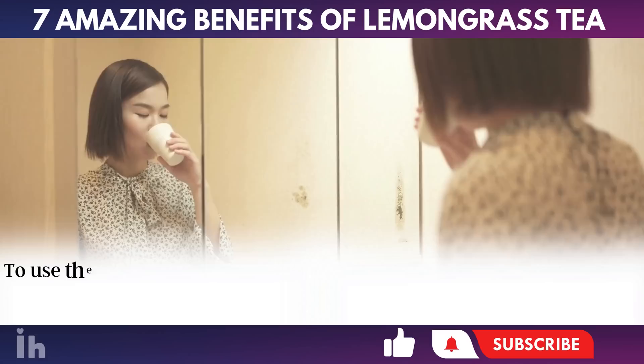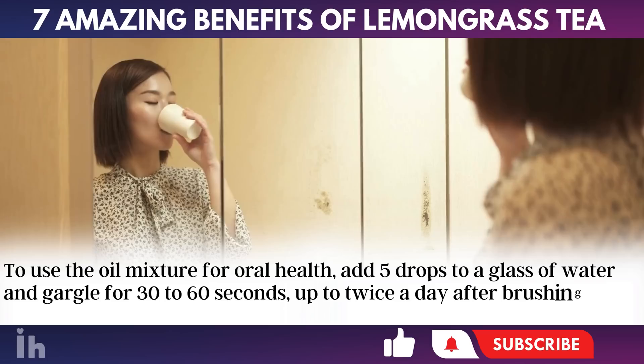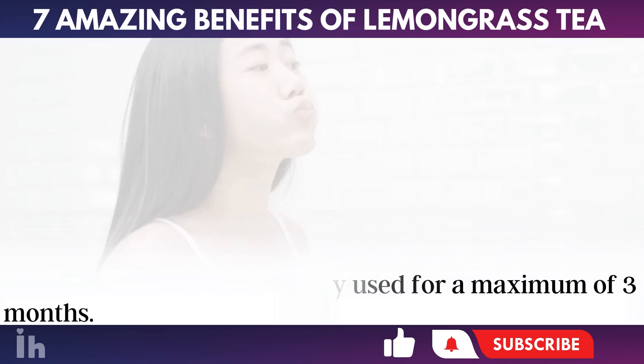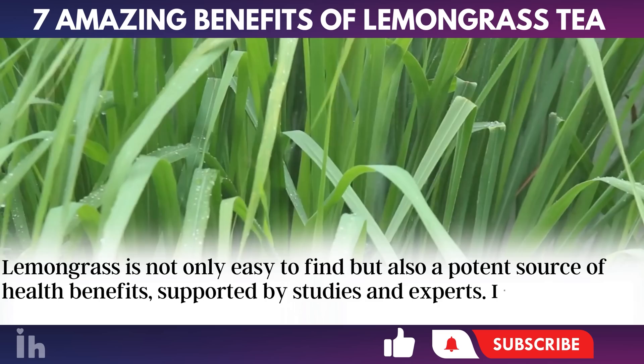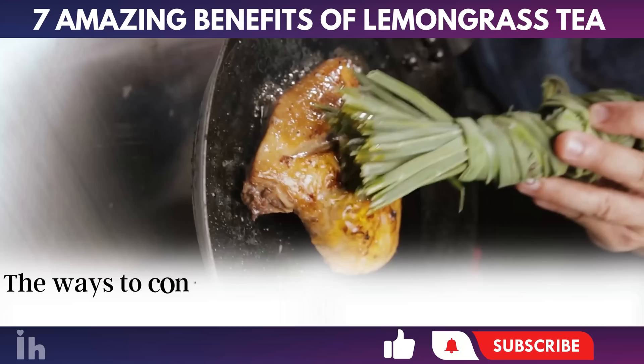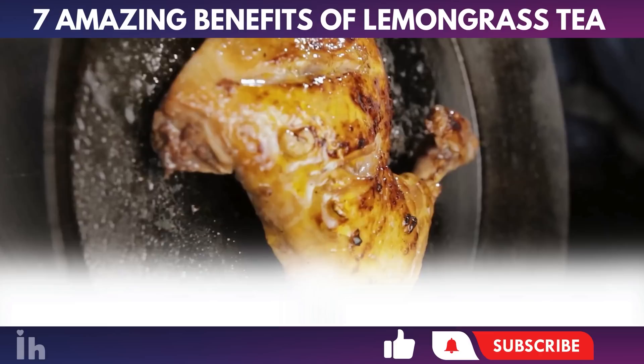To use the oil mixture for oral health, add five drops to a glass of water and gargle for 30 to 60 seconds, up to twice a day after brushing your teeth. This mouthwash can be safely used for a maximum of three months. Lemongrass is not only easy to find, but also a potent source of health benefits, supported by studies and experts. Including it in your diet can be a wise health decision. The ways to consume it can vary according to personal preferences, offering versatility in its use.